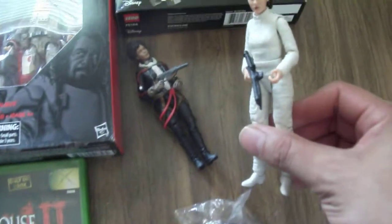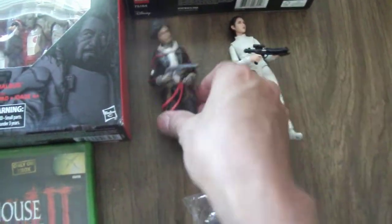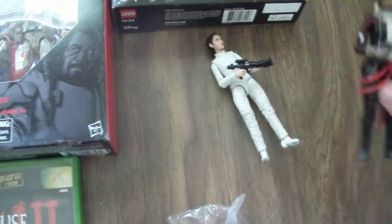Then I got some loose Star Wars Black Series figures. This is the Bespin Leia — I think she was like 10. And this is Val from Solo, she was 10 as well.